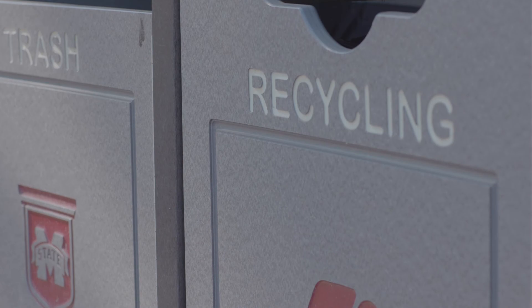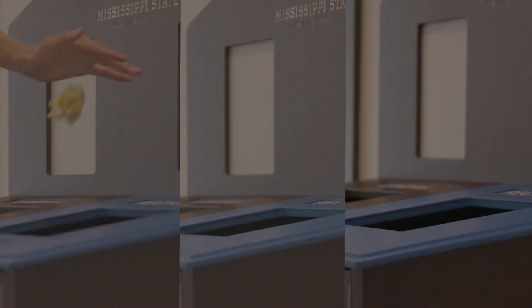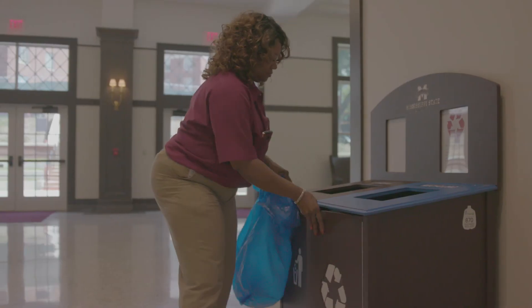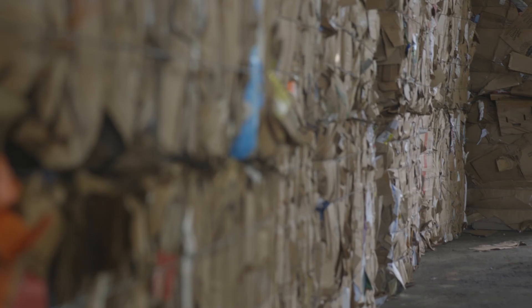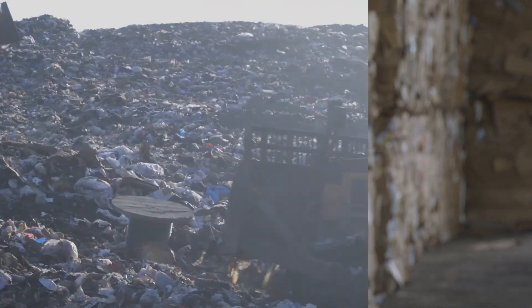Look for recycling containers lined with blue bags across campus. Place your paper, aluminum, and number one or two plastics into these bins, and custodians will take it from there. Don't throw food, waste, liquid, or other garbage into these containers. This will contaminate the entire bag and it will be taken, you guessed it, to the landfill.